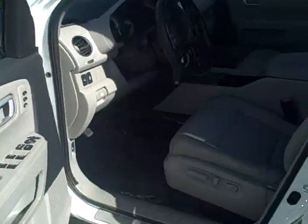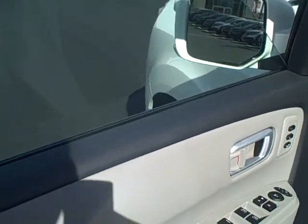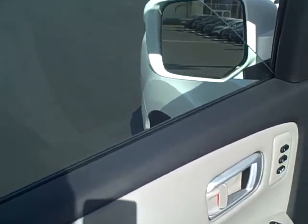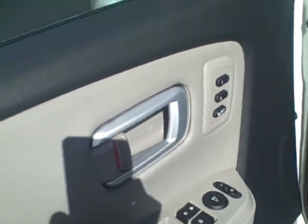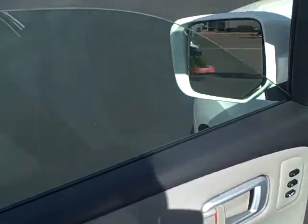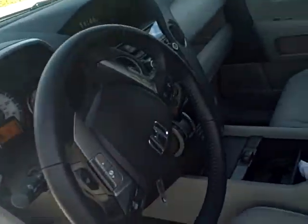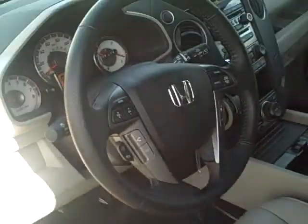Starting with the interior door panels: on this model you get power windows and locks, which are standard across the board. But with the Touring model you get memory seats, which makes life easier — especially if you have a shorter or taller spouse. Just push the button and it adjusts the seat to where you last left it.